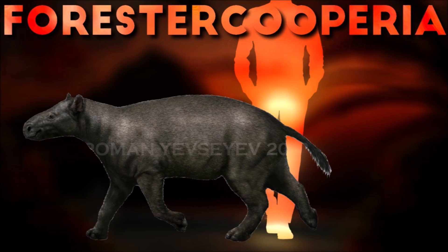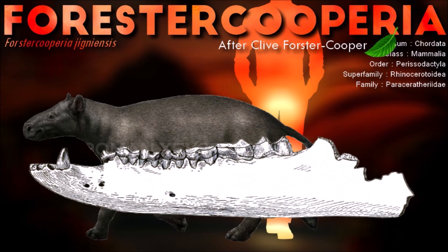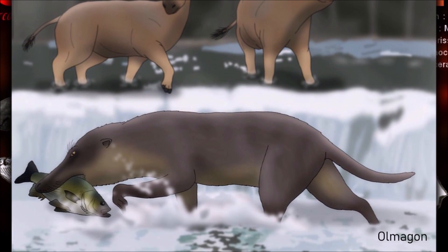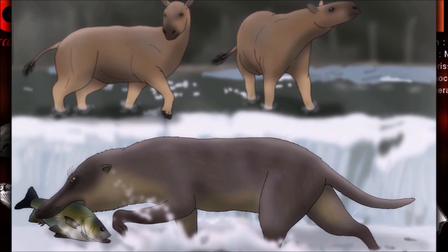Like primitive rhinocerotoids, Forstercooperia possesses blunt ends on the tips of its nasals above the nasal incision. Unlike all modern rhinoceroses, the nasals of Forstercooperia, as well as many related genera, lack rugosities, which suggests that they lacked any form of horn.